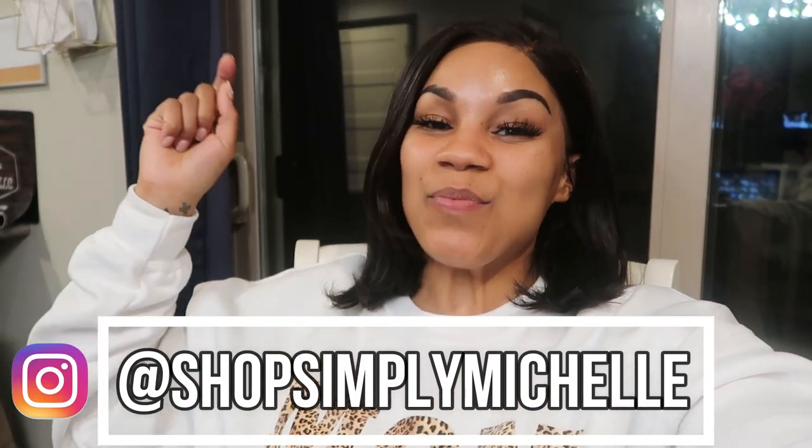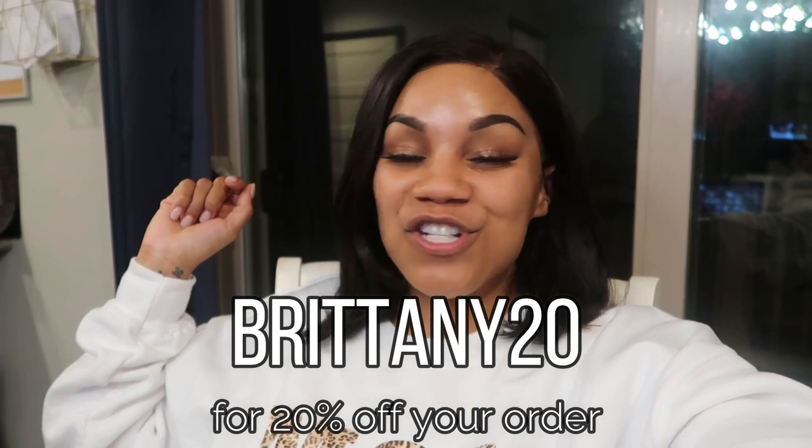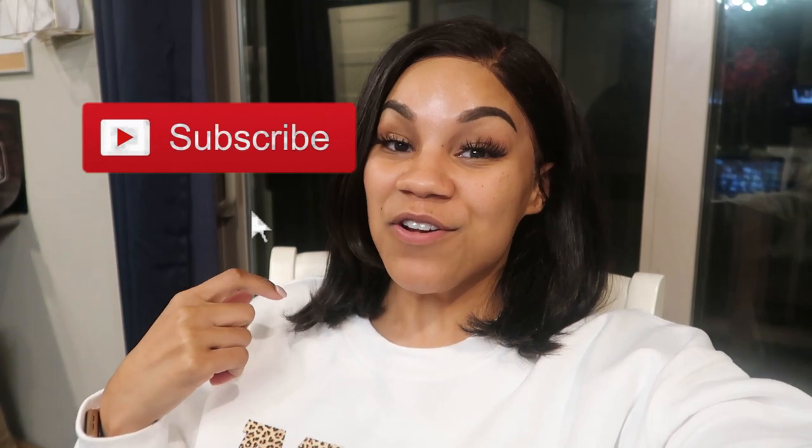One last thing — I'm wearing this Mom Life sweatshirt from Shop Simply Michelle Boutique. I'll have the Instagram and link in the description box. Use code BRITTANY20 for 20% off. That's everything I ate today. I'm just sipping water for the rest of the evening. If you enjoyed this video please give it a thumbs up, subscribe, and hit the bell so you don't miss my weekly What I Eat Wednesday videos. I'll see you in the next one!